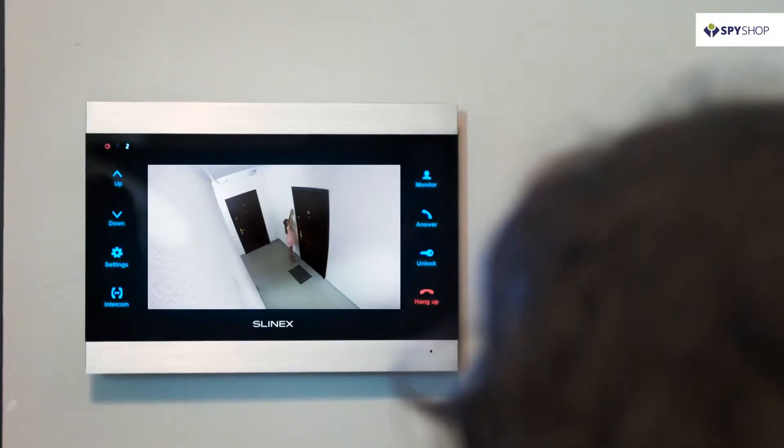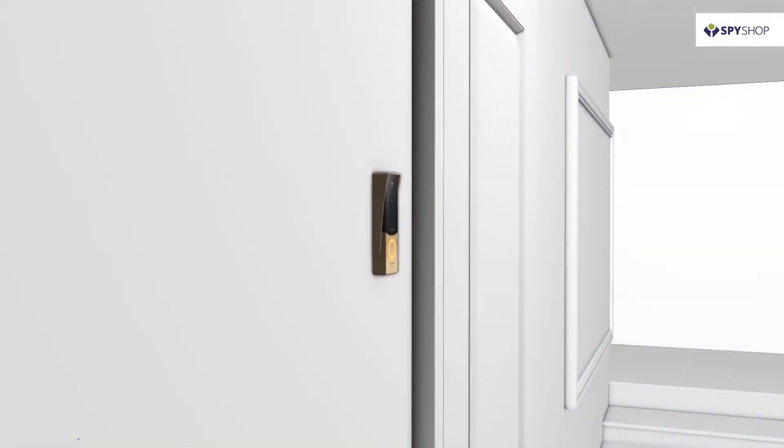Slynex video intercom works apart from the outdoor panel. Therefore, you can see so much more.